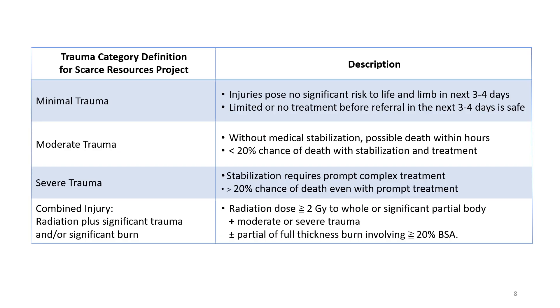This slide lists four trauma injury categories defined in the Scarce Resources Project as they apply to patient triage after a nuclear detonation. Minimal trauma injuries, like a simple closed wrist fracture, are not normally life-threatening. Treatment can be delayed for at least three to four days during a huge radiation incident when there are thousands of more severely injured people who need more immediate attention.